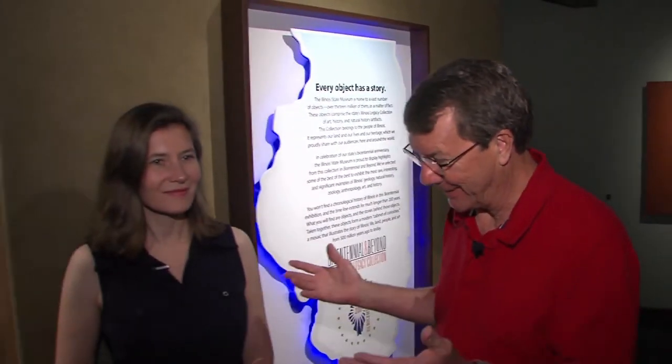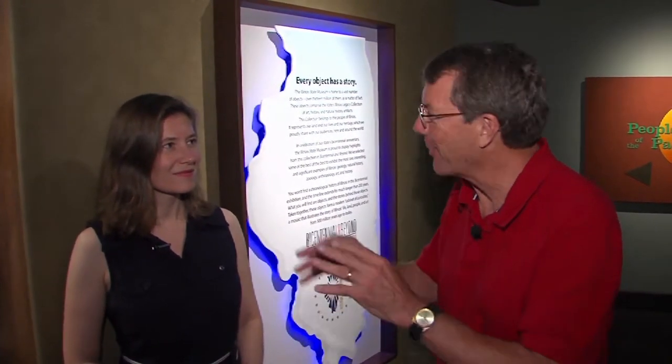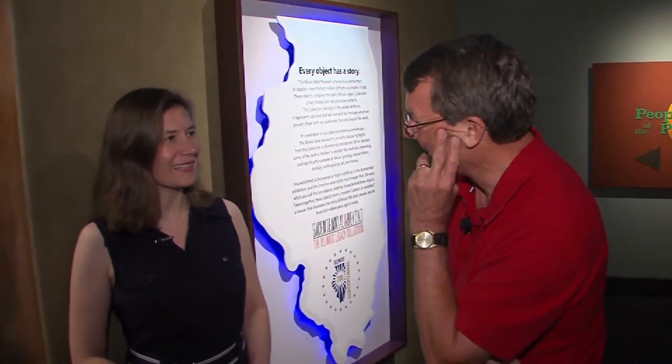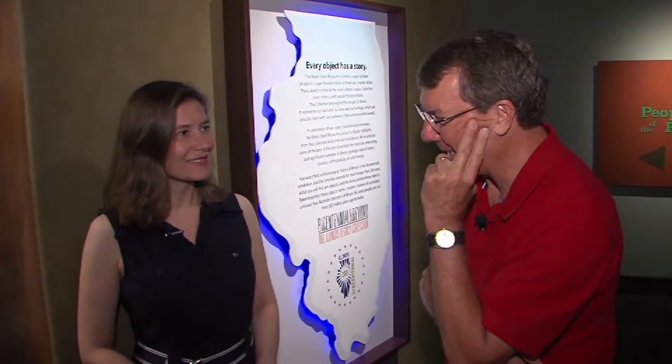They have 13 million items at the Illinois State Museum, so it's really always a problem to decide what they want to show. Erica Holst, as one of the curators of this exhibit — it is kind of tough when you have all that, but it gives you an opportunity to go through everything and say, what do we want to showcase for a special exhibit? It was a lot of fun. 13 million items.